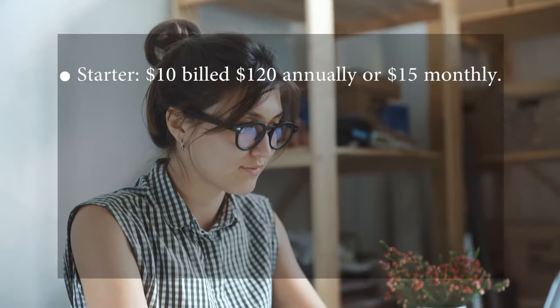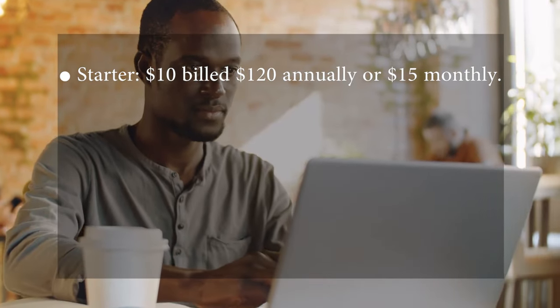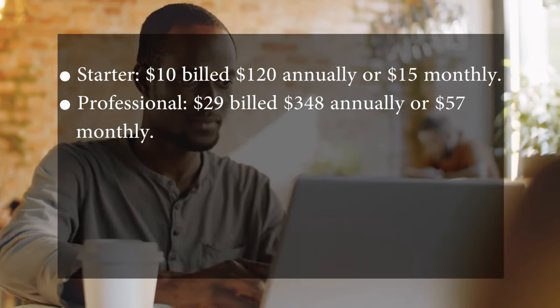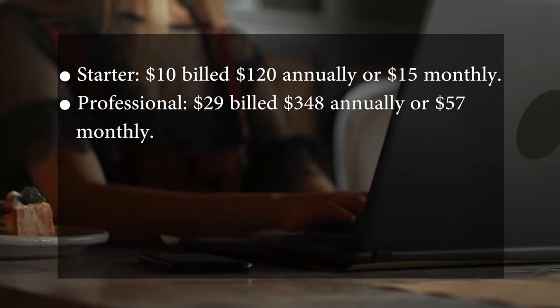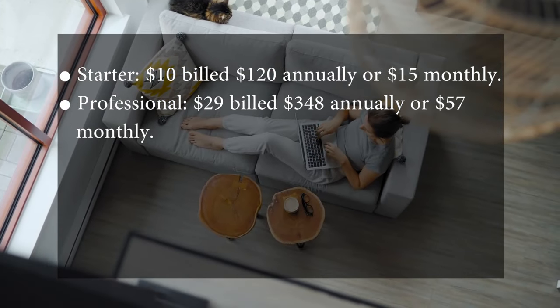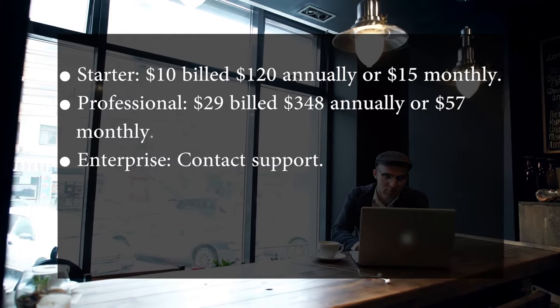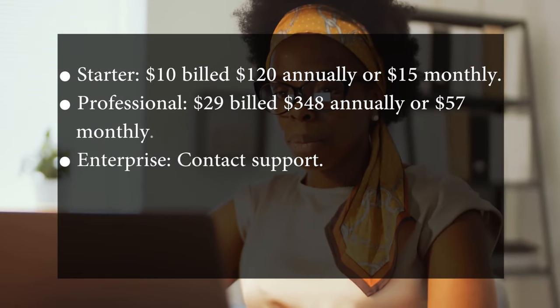Pricing: Wisecut has three main subscription plans billed monthly or annually. The Starter is $10 billed monthly or $120 annually. The Professional is $29 billed monthly or $348 annually. The Enterprise plan requires contacting support.